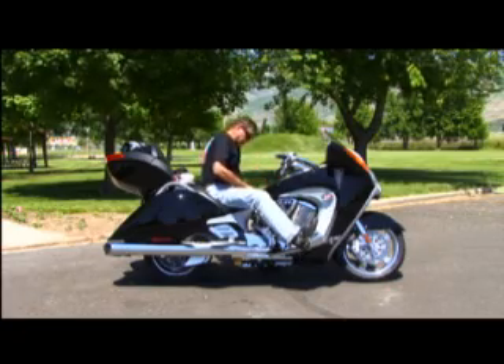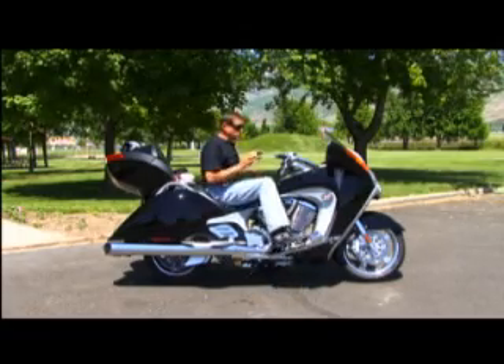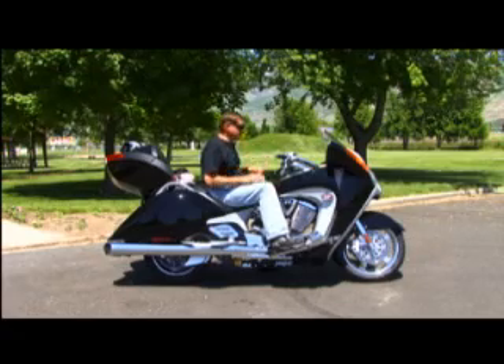The seat is narrow in the saddle — probably eight or nine inches across — which means you can get in close. As far as driver comfort goes, there's not another bike like this.